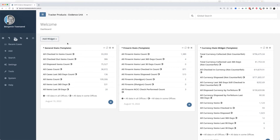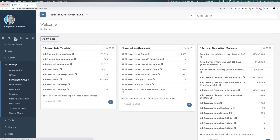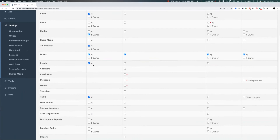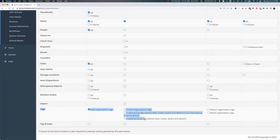By default tagging is turned on in your software — you don't have to do anything to turn it on, but the permissions wrapped around it do matter. Ben hops into permission groups: go to Settings, then Permission Groups. He picks the read-only permission group. Down at the very bottom of any permission group, there's a section for tags — this is where you determine who in your organization can use tags.